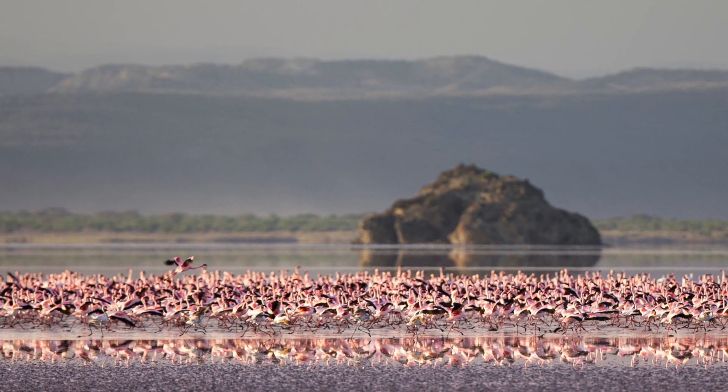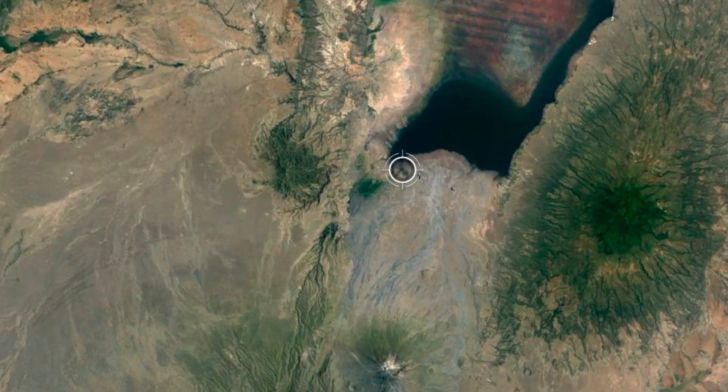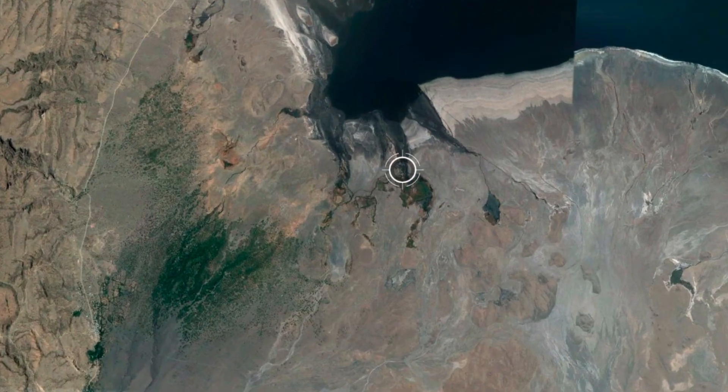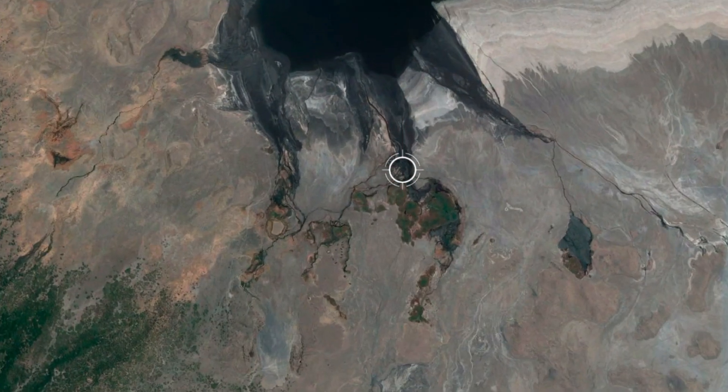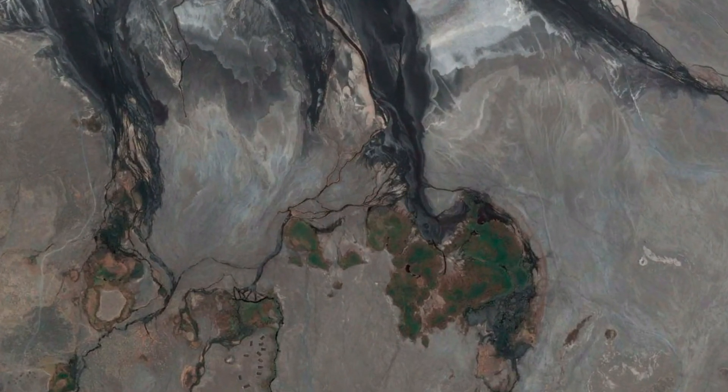Lake Natron is famous because thousands of flamingos feed on the algae and cyanobacteria in the shallow lake. They are adapted to alkaline water that would kill most life, with a pH above 10 and as high as pH 12, and temperatures as hot as 40 degrees Celsius or 100 Fahrenheit.